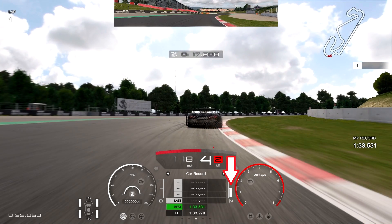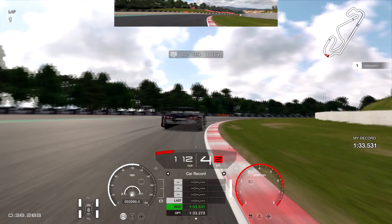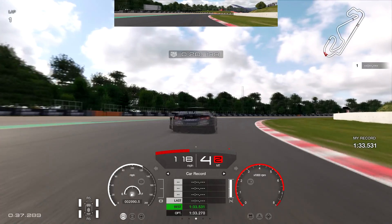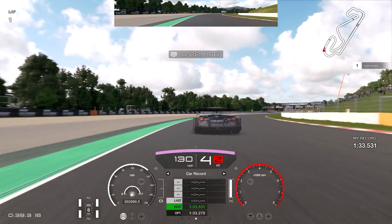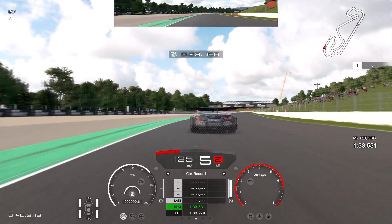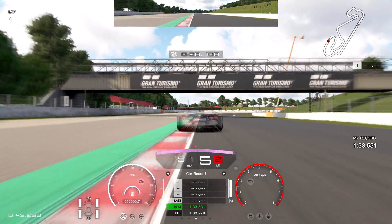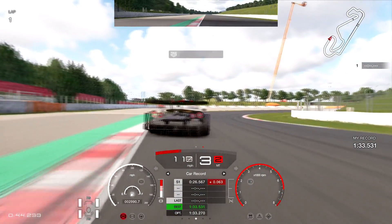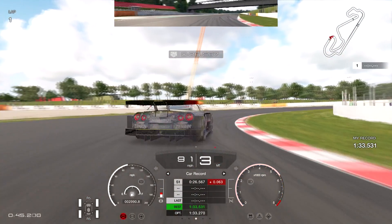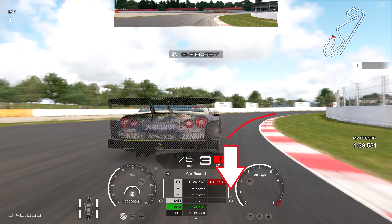Coming off the throttle and going up into fourth gear gives me the ability to rotate the car through the corner and get on the power nice and early. As soon as I come off the throttle I'm up into fourth, back on the throttle, and it rotates the car perfectly. Braking just before the Gran Turismo board above our head — I like to brake quite early here. We went through the first sector a little bit behind, over half a tenth.